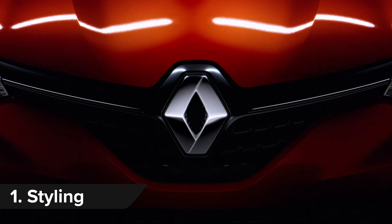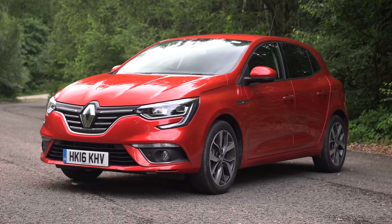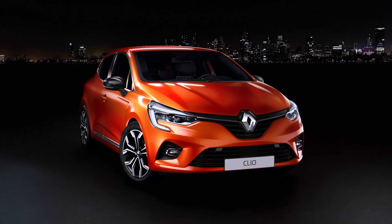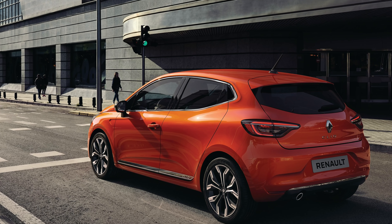The Renault Clio's bold grille and C-shaped daytime running lights make it look like a Megane that has shrunk in the wash. Ironically, one of its most distinctive features are its hidden rear door handles that make it look like a sporty three-door, even though it's a practical five-door.